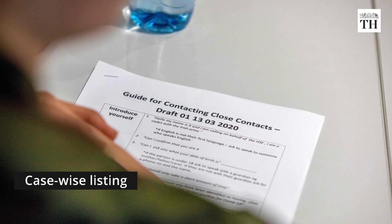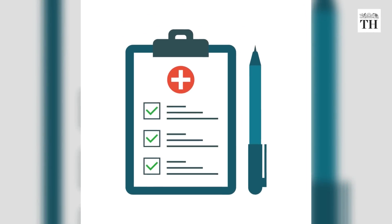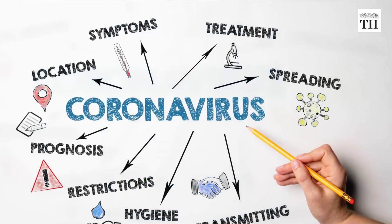Case-wise listing of all exposed contacts is maintained. The listing contains demographic information, date of last exposure with the case patient, and date of onset of fever or other symptoms, if any.